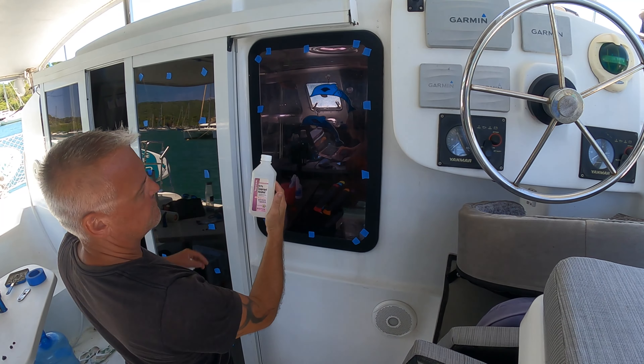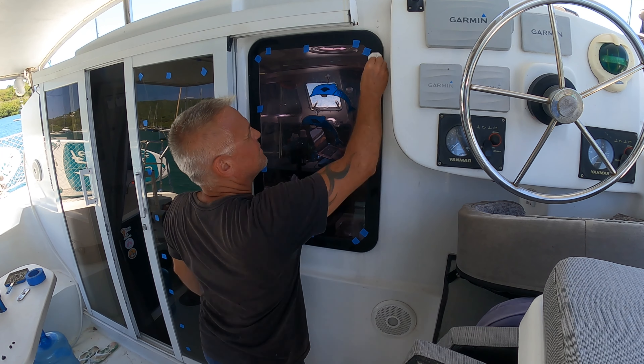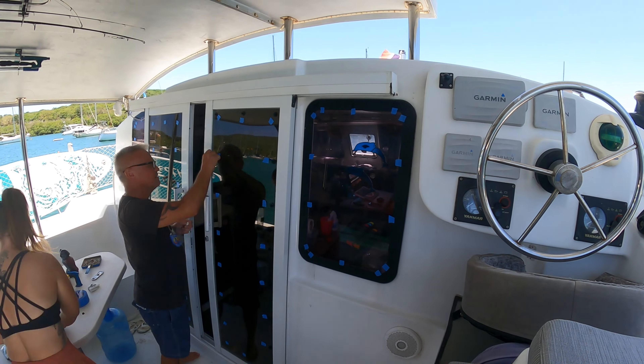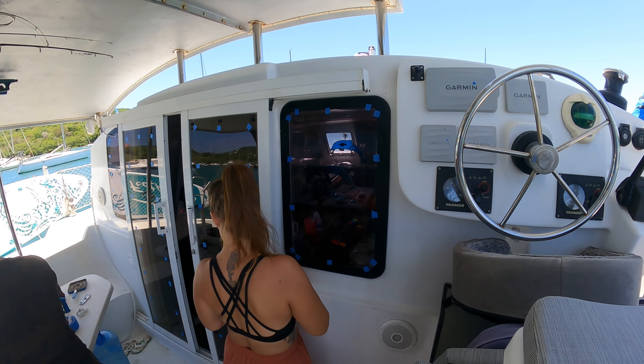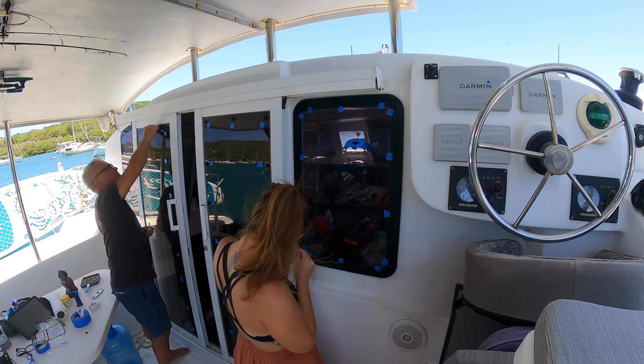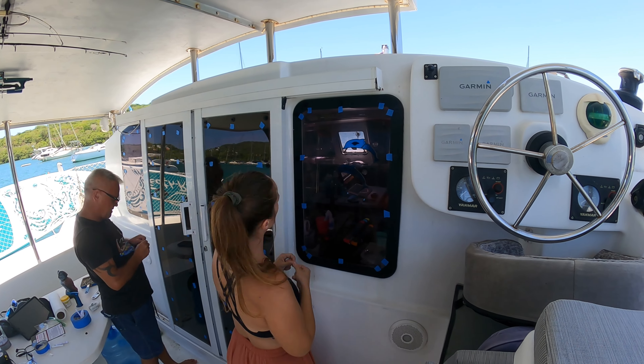As you saw in last week's episode, we started the process of installing our new window shades so we can beat the heat. So in this week's episode, we actually get the fabric on, so stay tuned — it looks pretty cool. It's a great DIY product that definitely helps with the temperature inside your boat.